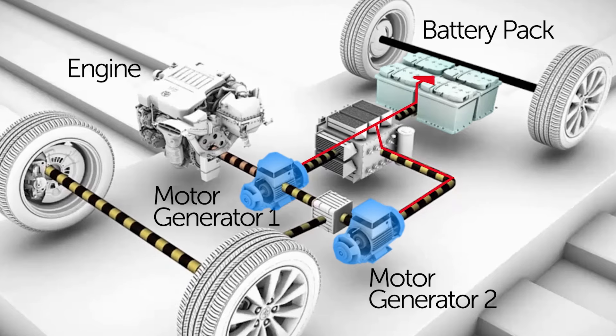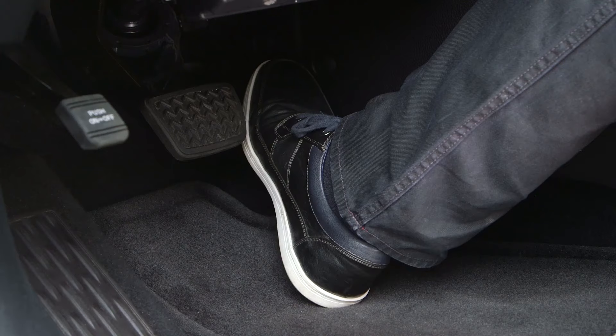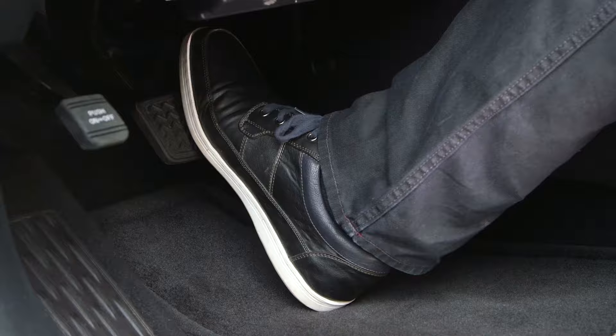Both motor generators can generate electricity to recharge the hybrid battery when the driver presses the brake pedal to slow the vehicle down.